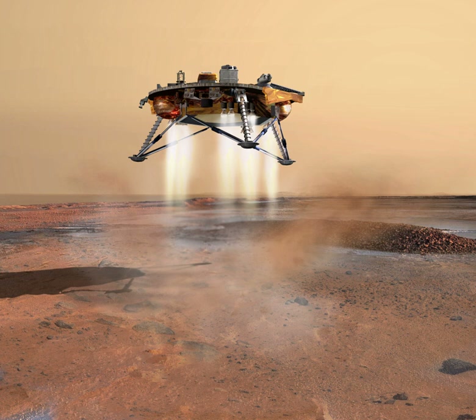NASA's Jet Propulsion Laboratory in Pasadena, California, managed the project and provided mission design and control. Lockheed Martin Space Systems built and tested the spacecraft. The Canadian Space Agency provided a meteorological station, including an innovative laser-based atmospheric sensor. The co-investigator institutions included Mollen Space Science Systems, Max Planck Institute for Solar System Research, NASA Ames Research Center, NASA Johnson Space Center, MDA, Optech Incorporated, SETI Institute, Texas A&M University, Tufts University, University of Colorado, University of Copenhagen, University of Michigan, University of Neuchâtel, University of Texas at Dallas, University of Washington, Washington University in St. Louis, and York University.